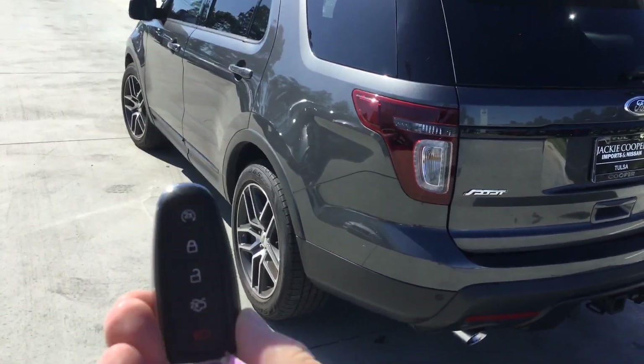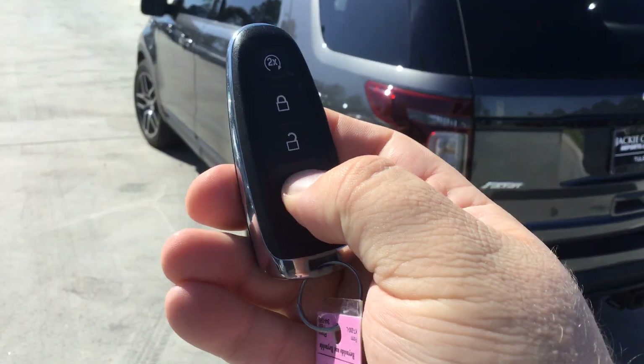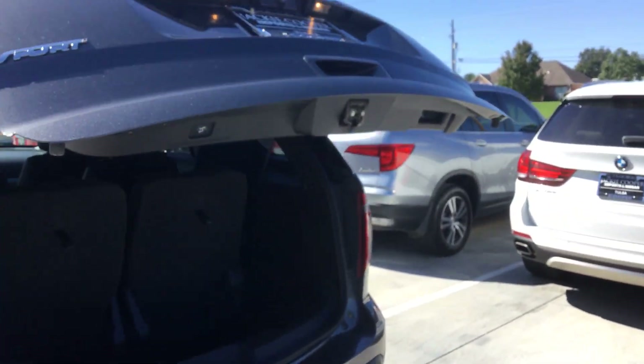Key fob has remote start and power lift gate. The button is right there to close it back down.